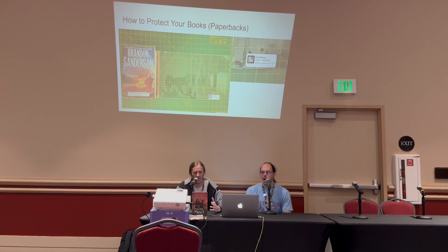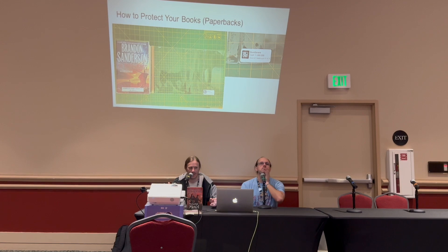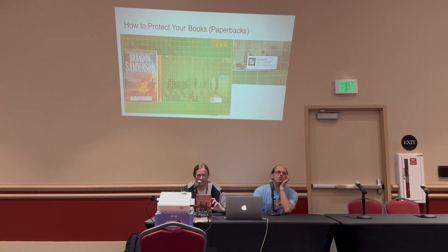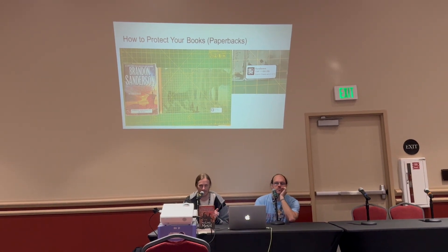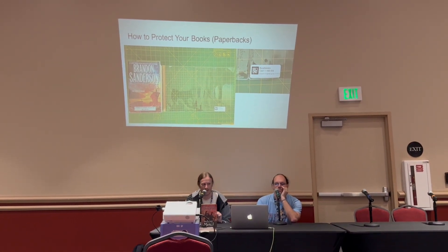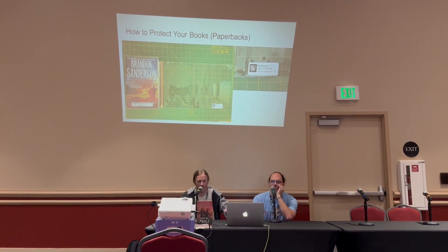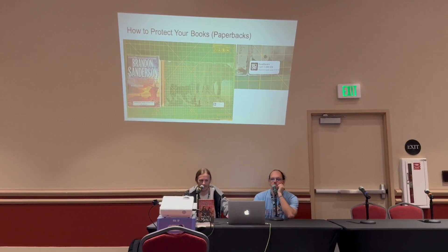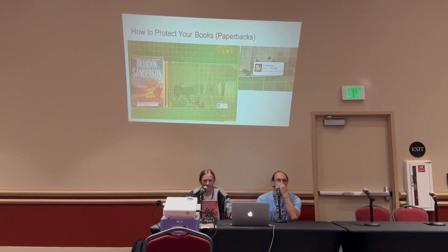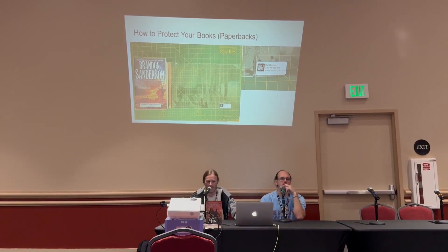For trade paperbacks, obviously they don't have the dust jacket so you can't throw on a Mylar cover, but they do make Dura Savers as well — it's like a 10 millimeter plastic cover that you slip the book into. It's a pretty cheap and easy way to protect your trade paperbacks.